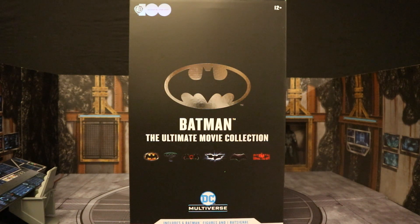Hey everybody, this is D. Hunter, bringing another action figure review. Today we're going to be looking at something very special. This is the McFarlane DC Multiverse Batman Ultimate Movie Collection. This consists of six different movie Batman figures: Michael Keaton, Val Kilmer, George Clooney, Christian Bale, Ben Affleck, and Robert Pattinson.